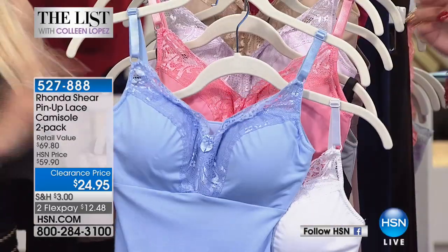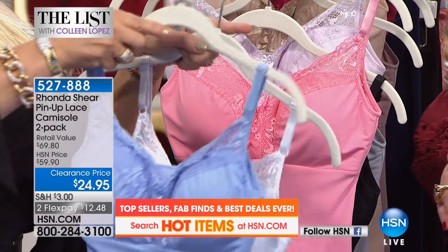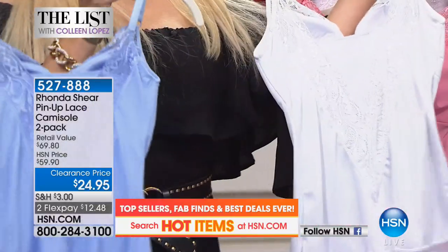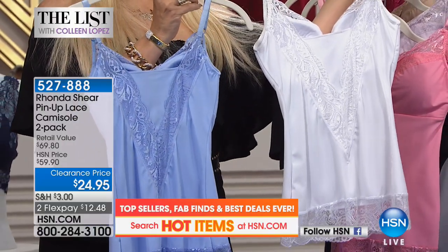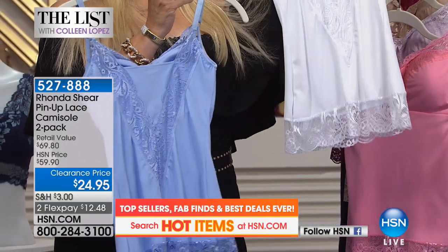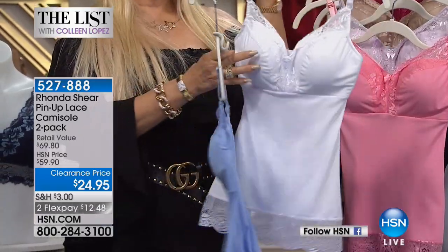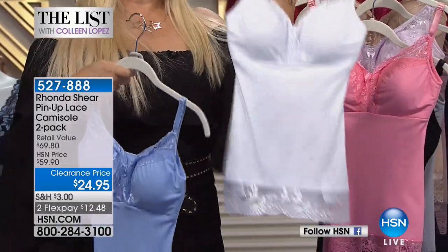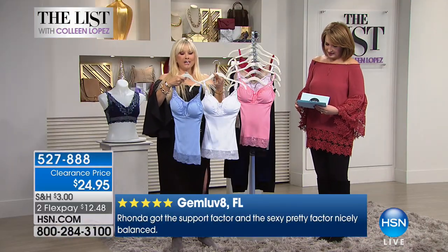You have that soft cup, no underwire. Look at the back of this — these are gorgeous. There are no hooks and eyes. You literally slip into it or put it on over your head.